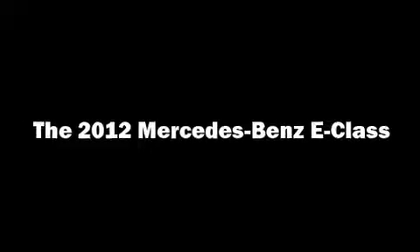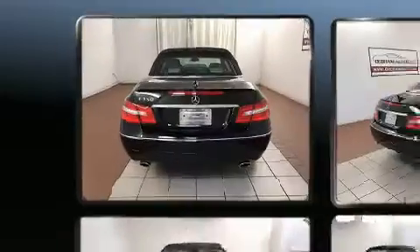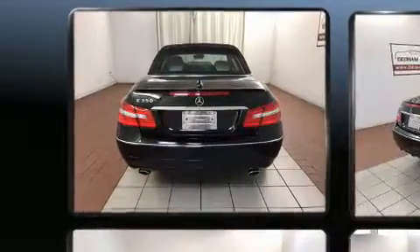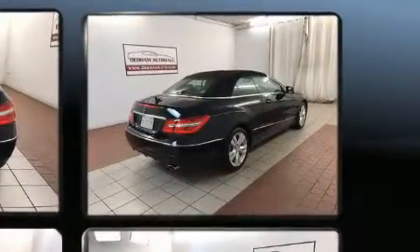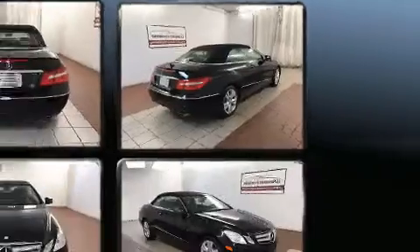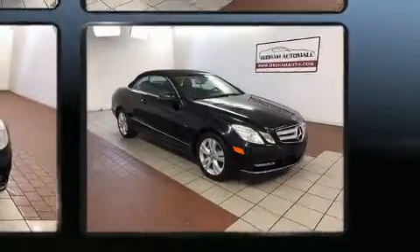Treat yourself to a test drive in the 2012 Mercedes-Benz E-Class. This two-door, four-passenger convertible still has less than 35,000 miles. Smooth gear shifts are achieved thanks to the 3.5-liter six-cylinder engine, and for added security, Dynamic Stability Control supplements the drivetrain.